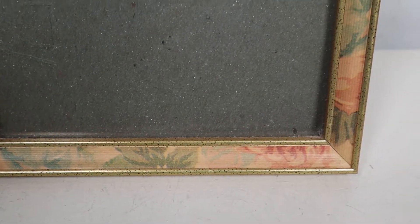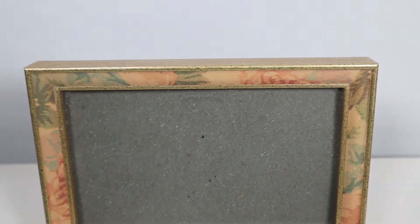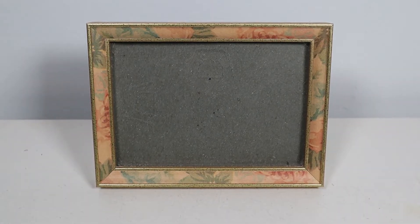Next up is this cute little frame — something I can easily make cute artwork for and put in. This was $3.99, though, so to be honest a little pricey for a frame.